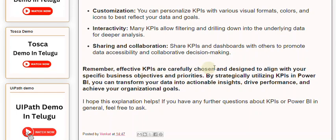Remember, effective KPIs are carefully chosen and designed to align with your specific business objectives and priorities. By strategically utilizing KPIs in PowerBuy, you can transform your data into actionable insights, drive performance, and achieve your organizational goals.